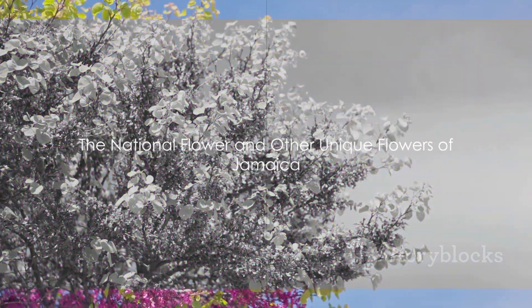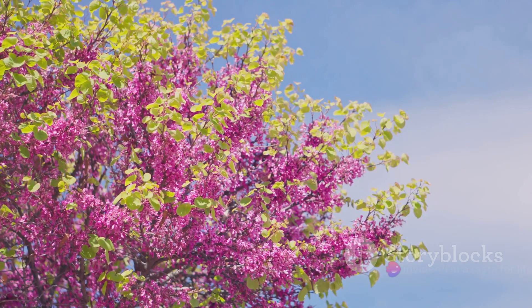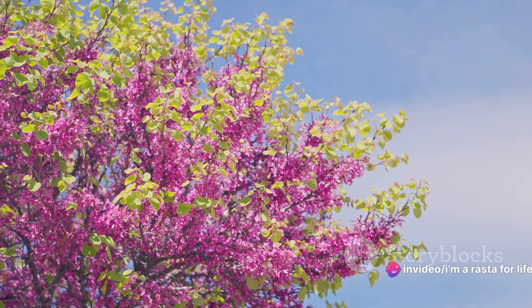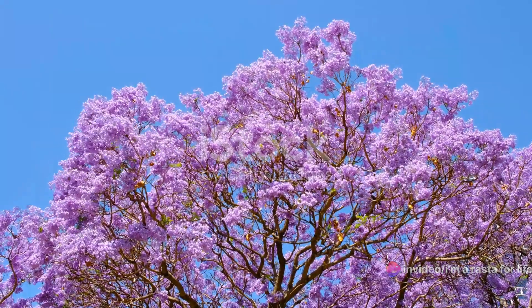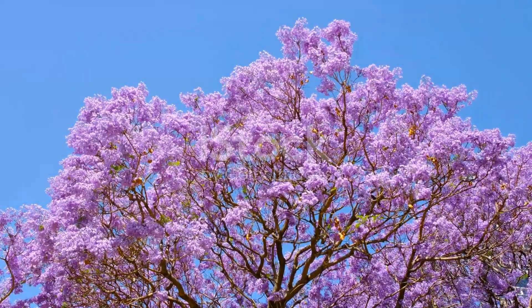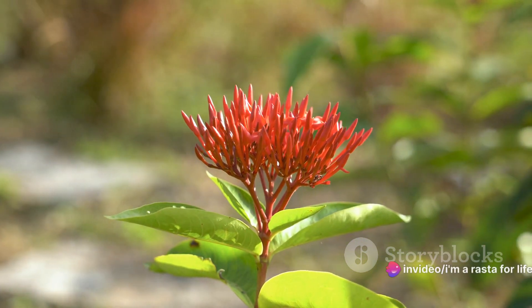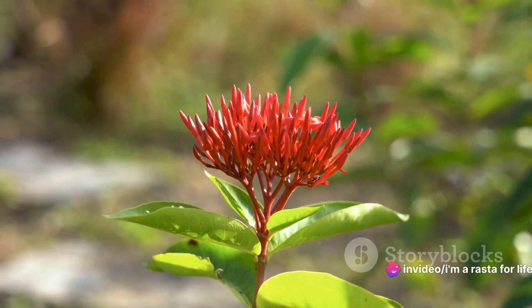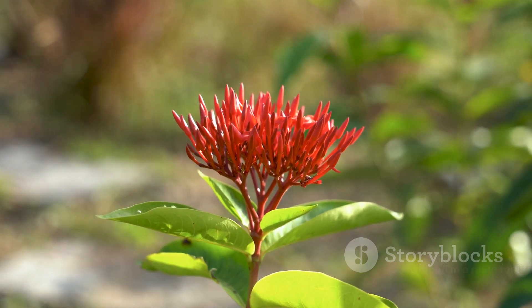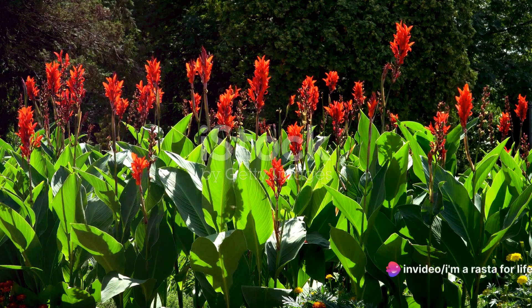Amongst this floral paradise, some blooms hold a special place. Let's begin with the national flower of Jamaica — the Lignum Vitae, also known as the Tree of Life. Its name translates to 'Wood of Life,' a fitting tribute to its medicinal properties. This unassuming tree, with its delicate blue flowers, is not just a pretty face — its wood is one of the densest and hardest in the world, historically used for shipbuilding, crafting fine furniture, and said to have healing attributes.